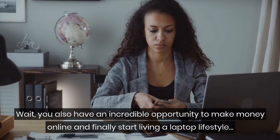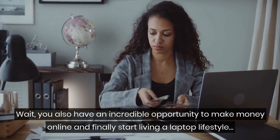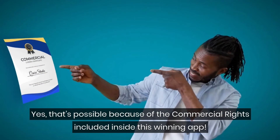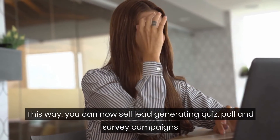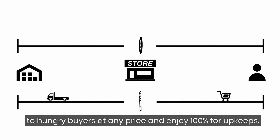You also have an incredible opportunity to make money online and finally start living a laptop lifestyle. That's possible because of the commercial rights included inside this app. This way, you can now sell lead-generating quiz, poll, and survey campaigns to hungry buyers at any price and enjoy 100% of the profits.